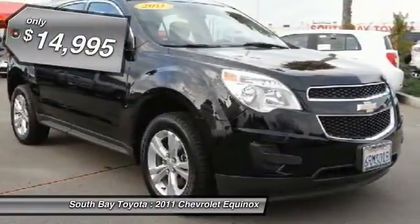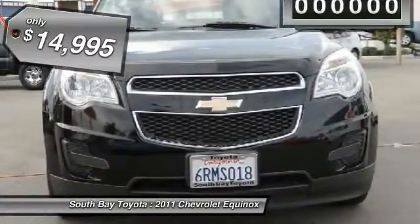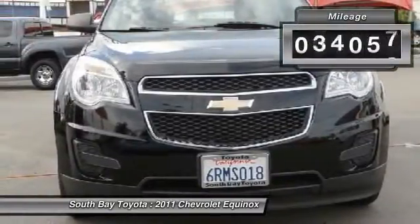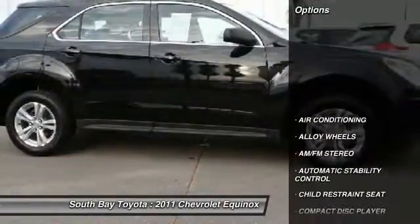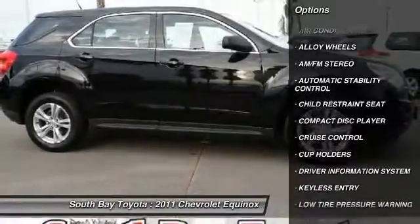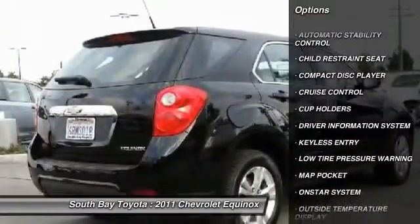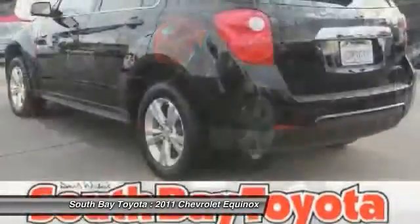The black 2011 Chevrolet Equinox is equipped with a 4-cylinder engine, automatic transmission, and receives an estimated 22 city/32 highway MPG. Contact South Bay Toyota to schedule a test drive and take this 2011 Chevrolet Equinox home today, or visit our showroom conveniently located at 18416 Southwestern Avenue, Gardena, California 90248.